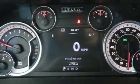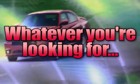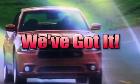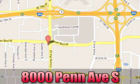Ram works hard, plays harder. Hurry in today for a test drive. Whenever you're looking for it, Bloomington Chrysler, Jeep, and Dodge has got you covered. Come see us today at 8000 Penn Avenue South in Bloomington, Minnesota.